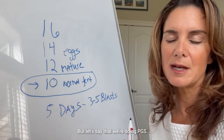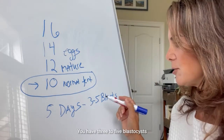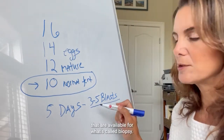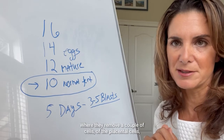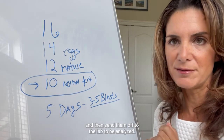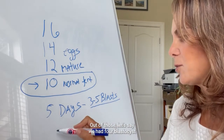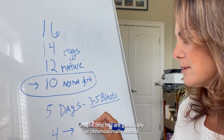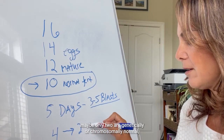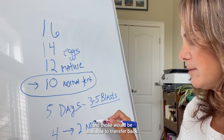But let's say that we're doing PGS, or pre-genetic screening, or embryo testing. You have three to five blastocysts available for what's called a biopsy, where they remove a couple of cells of the placental cells and send them off to the lab to be analyzed. Out of those, let's say we had four blastocysts available for biopsy — maybe only two are genetically or chromosomally normal, and those would be available to transfer back.